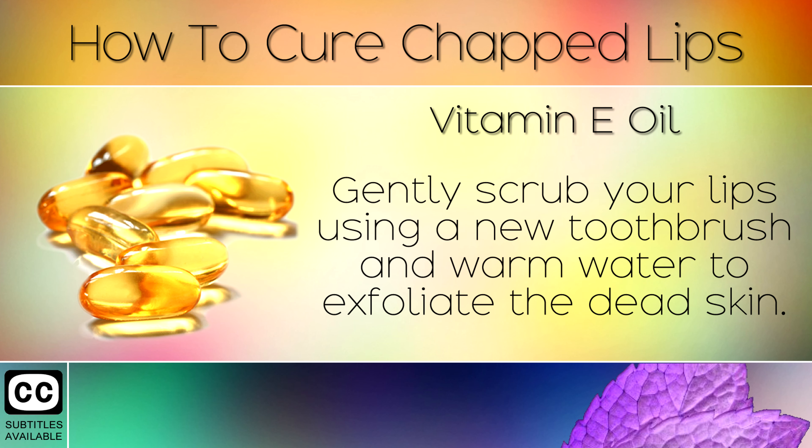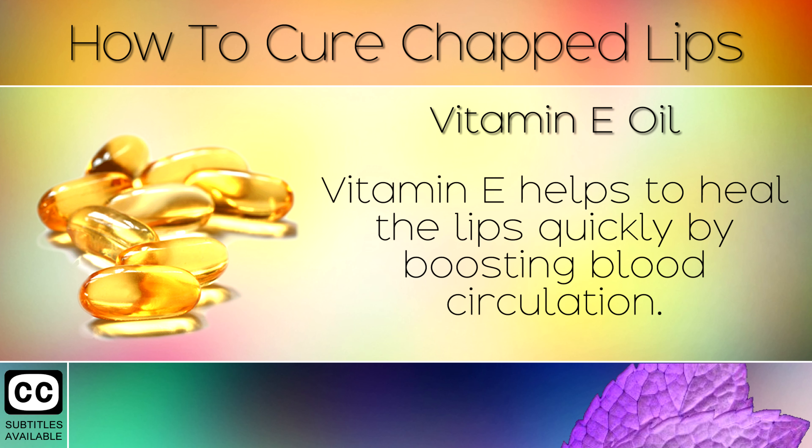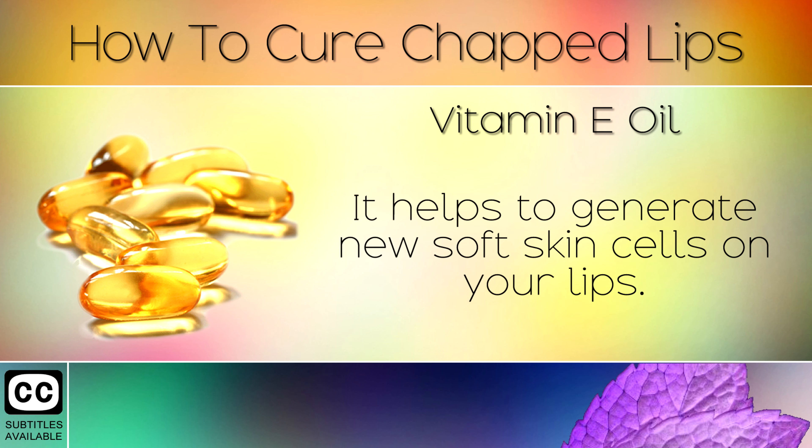Remedy 2: Vitamin E Oil. Gently scrub your lips using a new toothbrush with warm water to exfoliate the dead skin. Then pierce a Vitamin E oil capsule and apply it to your lips before going to bed. Vitamin E helps to heal the lips by boosting blood circulation and helps to generate new soft skin cells on your lips.